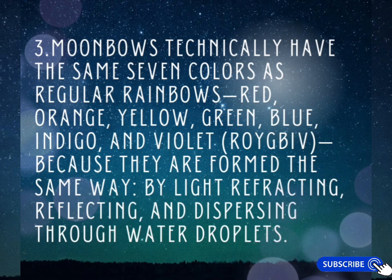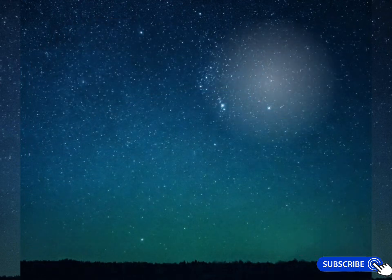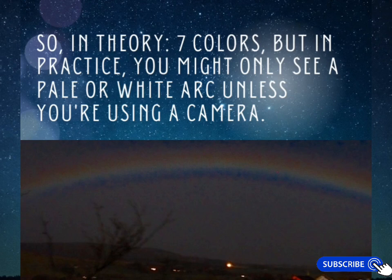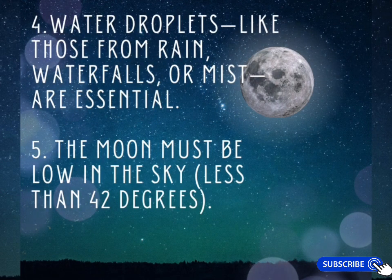Moonbows technically have the same seven colors as regular rainbows — red, orange, yellow, green, blue, indigo, and violet — because they are formed the same way, by light refracting, reflecting, and dispersing through water droplets. However, most moonbows appear white or colorless to the naked eye because moonlight is much dimmer than sunlight. The colors are there, but they are very faint and often washed out in low light. Long exposure photography can reveal the full color spectrum more clearly.